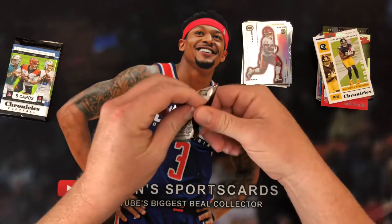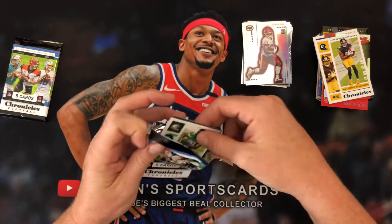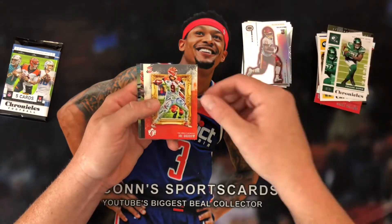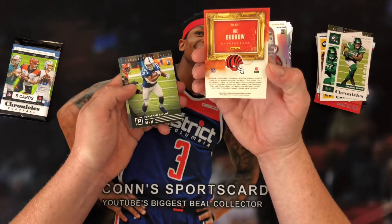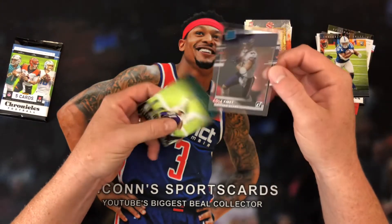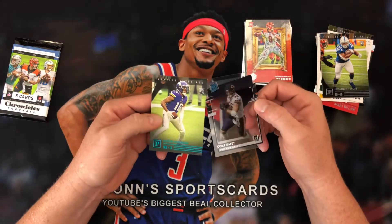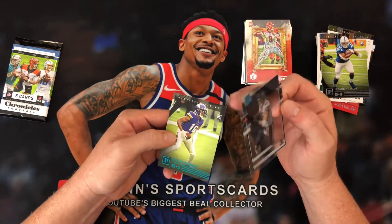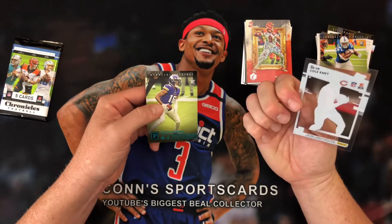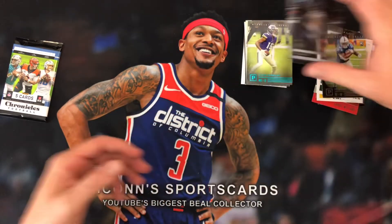Frank Gore. There's a Joe Burrow — nice — out of Gridiron Kings. Jonathan Taylor. Cole Beasley. And our last card is a Justin Jefferson teal. I thought for a second the corner took a hit, but I think it's just a shaving. That's kind of weird.